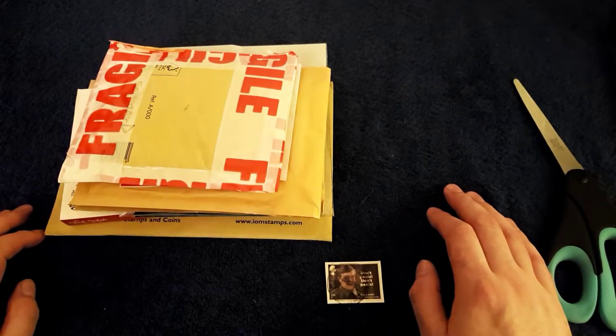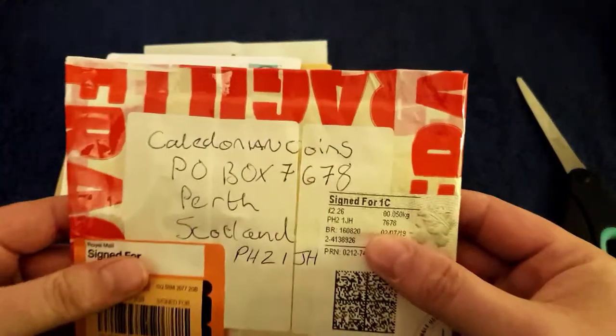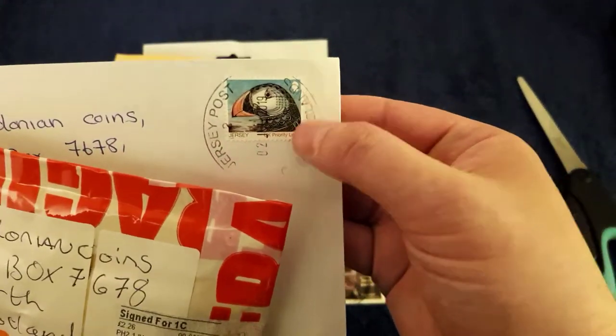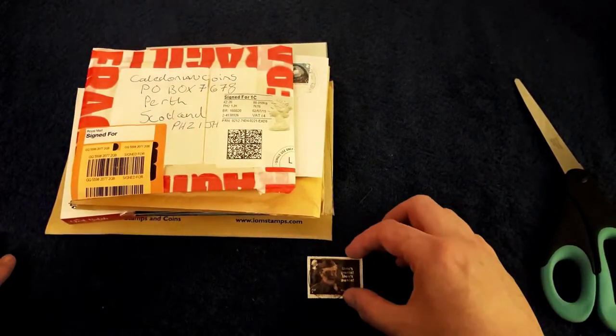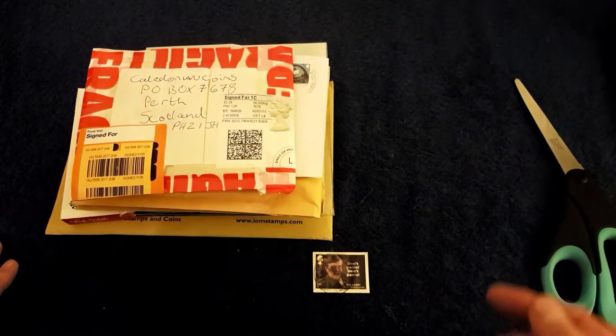Hello and welcome back to another one of my coin videos. Today we've got a PO Box opening. If you're looking to send me anything, that's your address. Send me a wee postcard if you've gone on holiday - I like getting these postcards and envelopes with fancy wee stamps on them. Postcards are quite collectible little things, and if you send one I'll send one back.